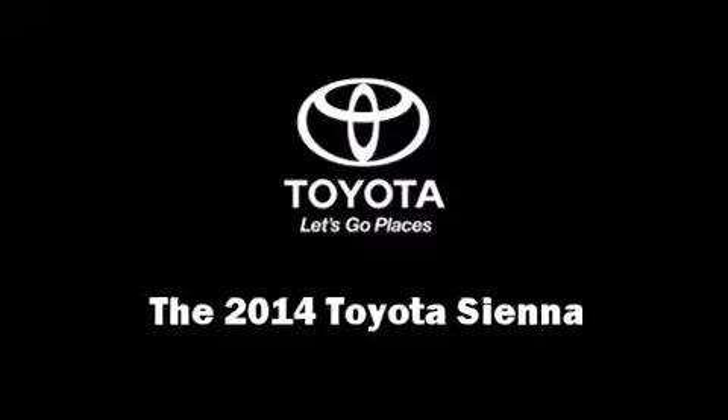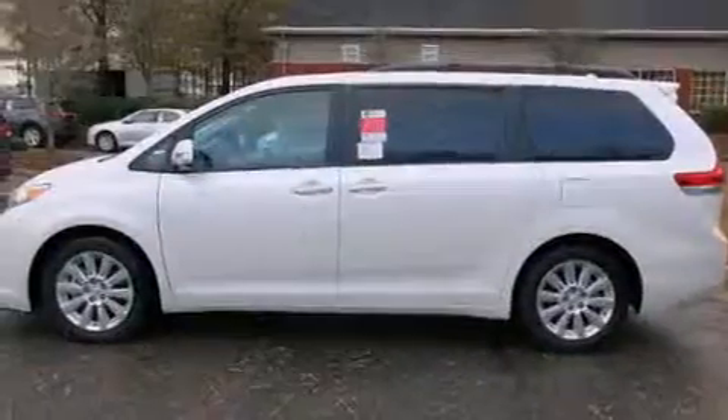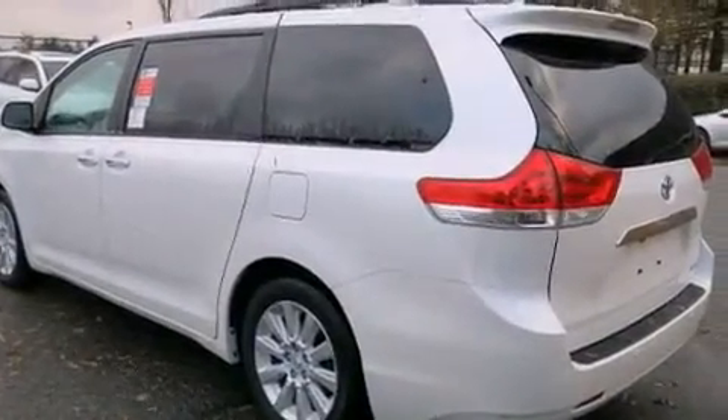The 2014 Toyota Sienna. This seven-passenger van will allow you to take command of the road with confidence. It features a front-wheel drive platform, an automatic transmission, and the 3.5-liter six-cylinder engine.